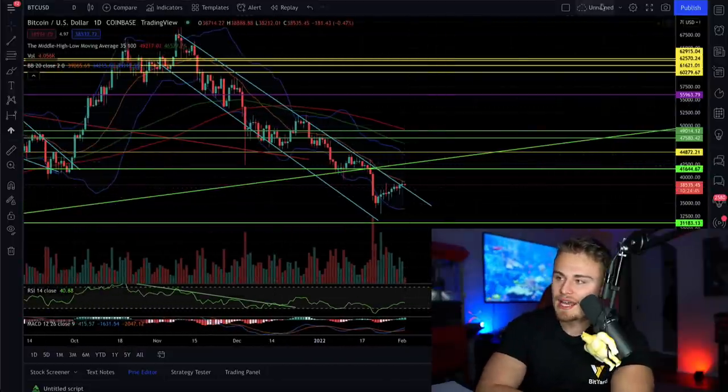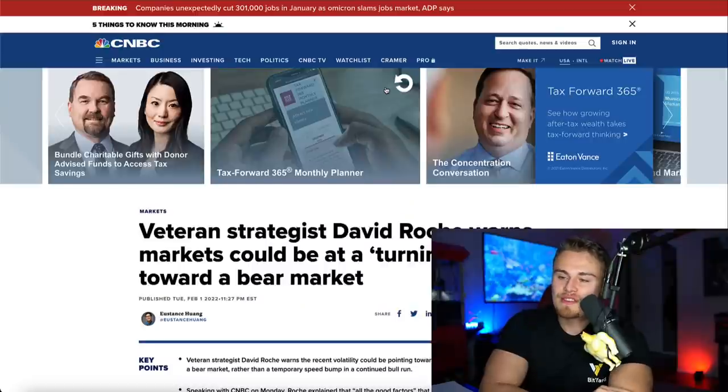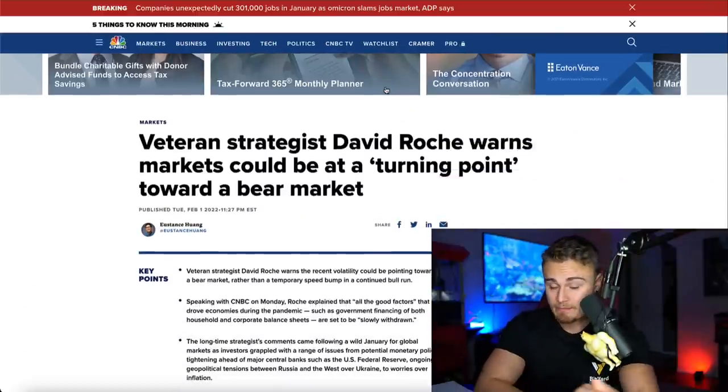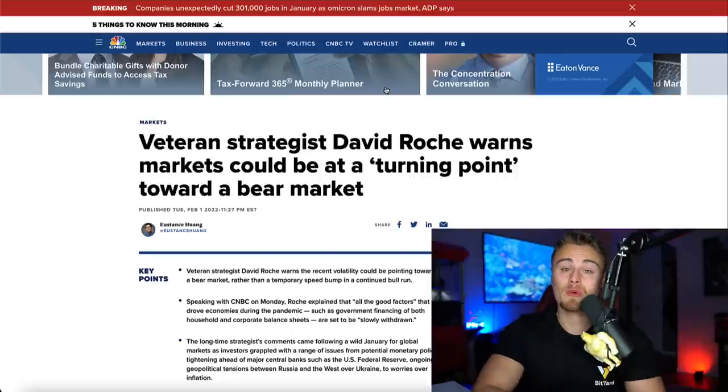I also have an article suggesting that veteran strategist David Roche warns markets could be at a turning point towards a bear market — not necessarily towards a bullish one. That's something we also have to discuss, looking at the S&P 500.